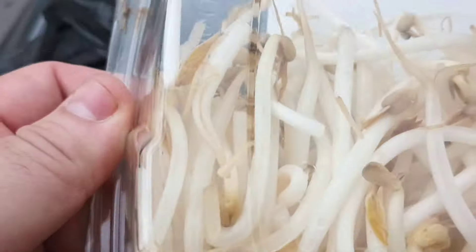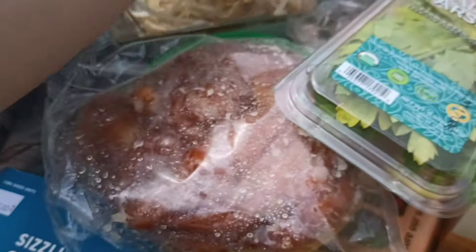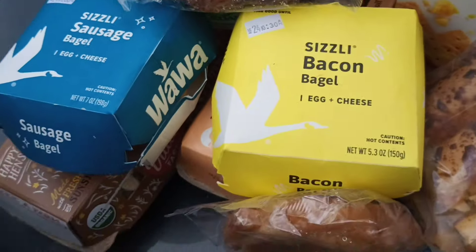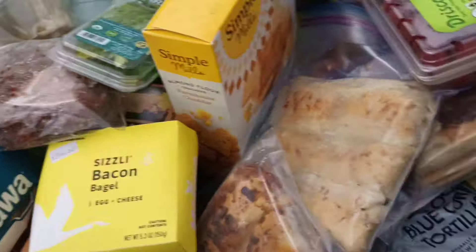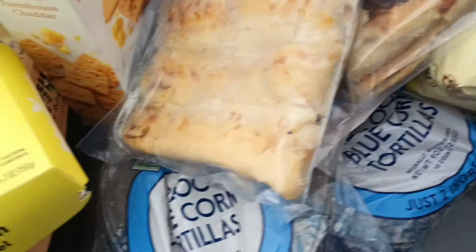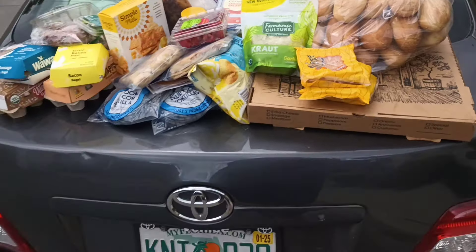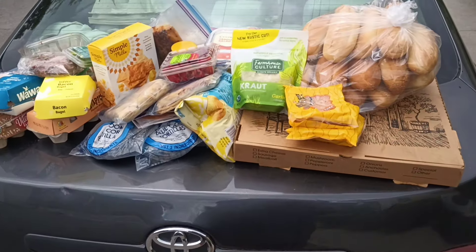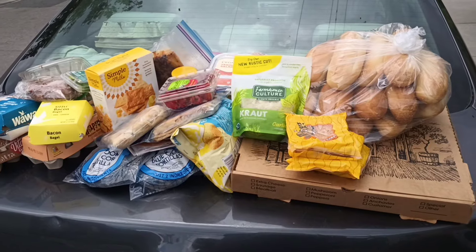We got bean sprouts — have to make something with those. We got a ginger ale with a nice crushed up thing. And finally, that's right — it's the sizzly burrito. Pretty nice haul on a Sunday, let's freaking go. That's our shot right there, just screenshot that.